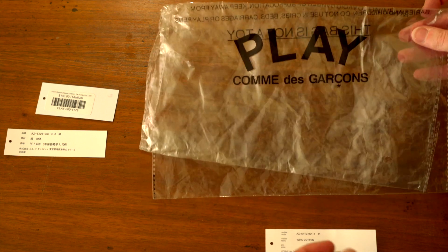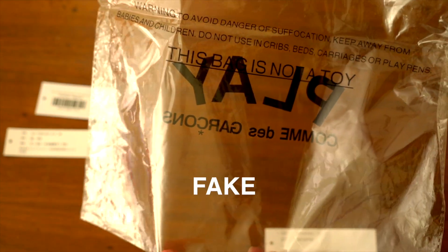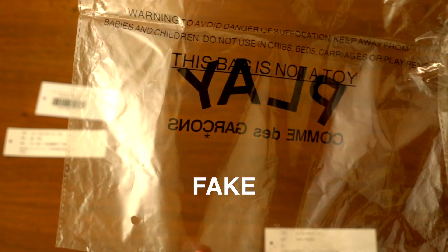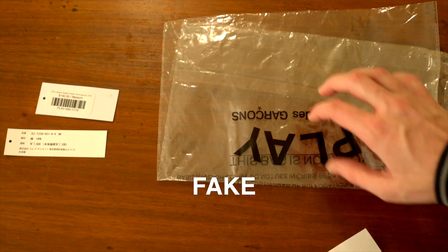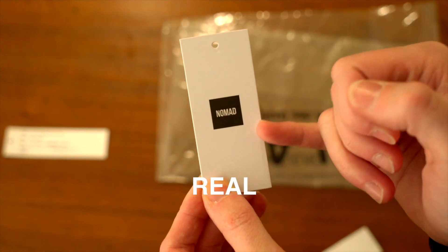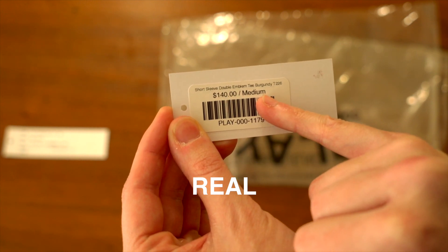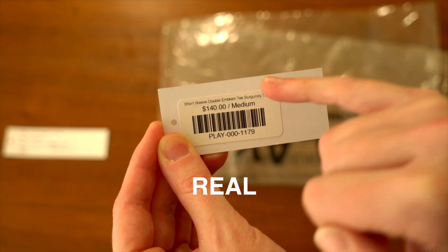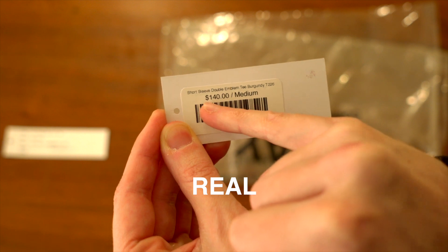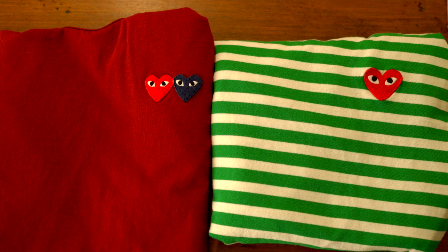I didn't get any plastic packaging with the real one, but I did with the fake, and it does look pretty good — we've got the printed logo on there and some print on the back saying 'this bag is not a toy,' etc. It's a pretty cheap, crinkly plastic but it does look pretty legit. On this other tag that I got with the authentic one, that's the boutique where I bought it. We have the price, size, item number, and it says 'double emblem t in burgundy,' which does match the one I got. I got it when I was visiting Toronto.